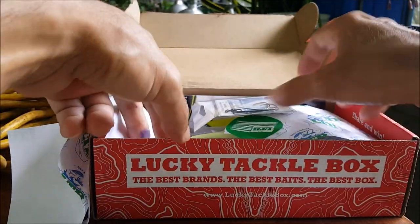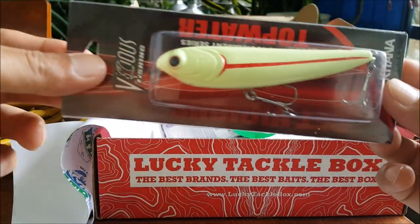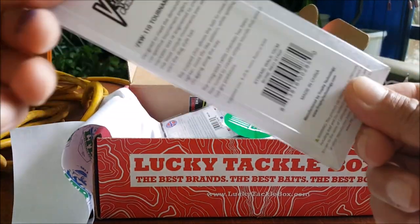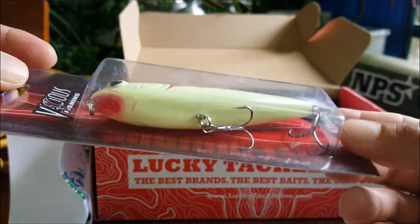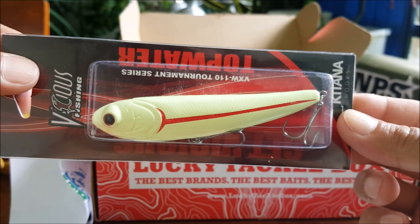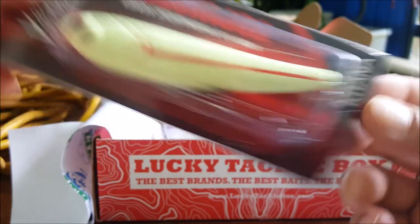We got a spook walking bait here. It comes with Katana hooks and the color is bone with a red stripe. It's a loud walking bait by Vicious Fishing and it retails at $8.99 — pretty cool looking bait.